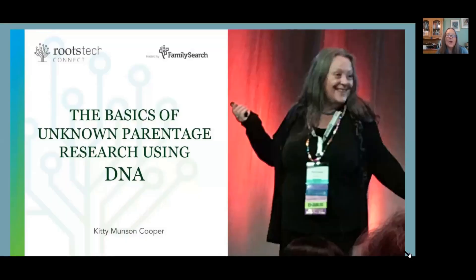Hello, and welcome to my talk about using DNA to solve unknown parentage cases. I'm a blogger. My name is Kitty Cooper. I blog about DNA and genetics, and I'm looking forward to sharing my insights on unknown parentage searches with you today.